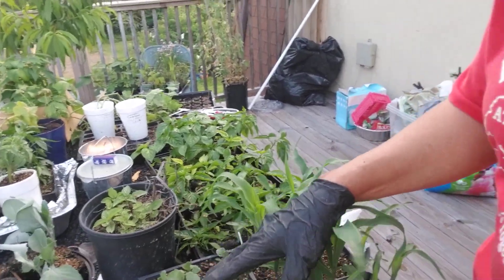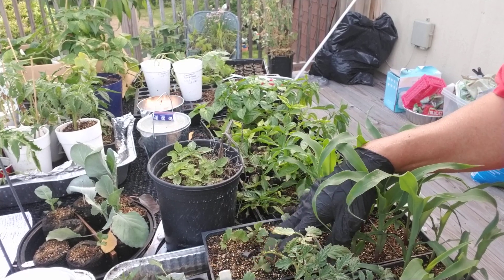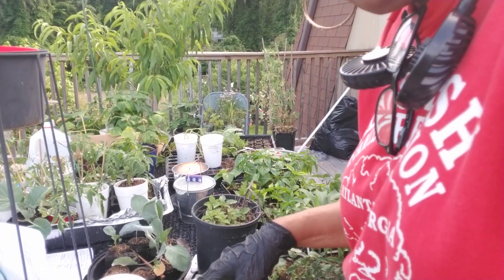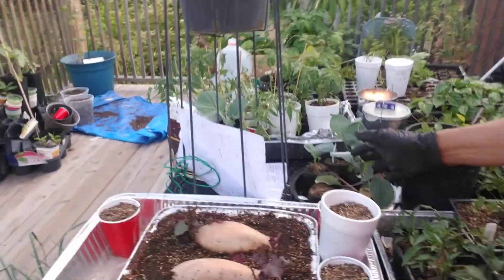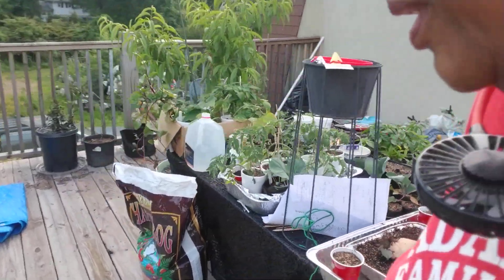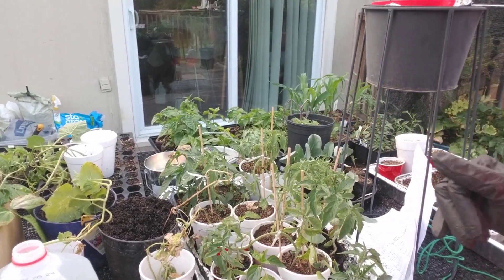These are tomatoes — y'all saw me plant this stuff. This is cabbage. This right here is cayenne pepper. And this is broccoli, and one Brussels sprout that came up. And up-potted tomatoes, some green peppers, red peppers, and whatever pepper colors.